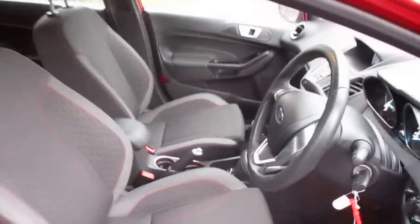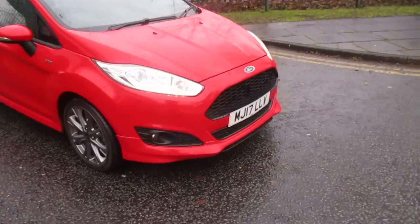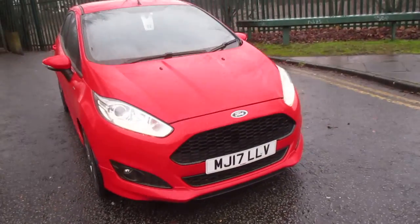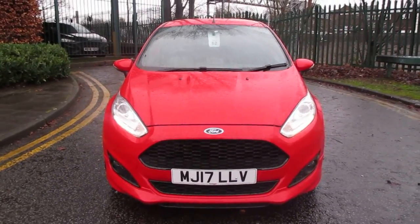This car will come with a minimum of 12 months warranty and at Pentagon you'll also receive 12 months complimentary breakdown cover. If you'd like any more information or you'd like to book an appointment, please contact a member of our sales team on 0161 798 7000. Thanks a lot for watching.